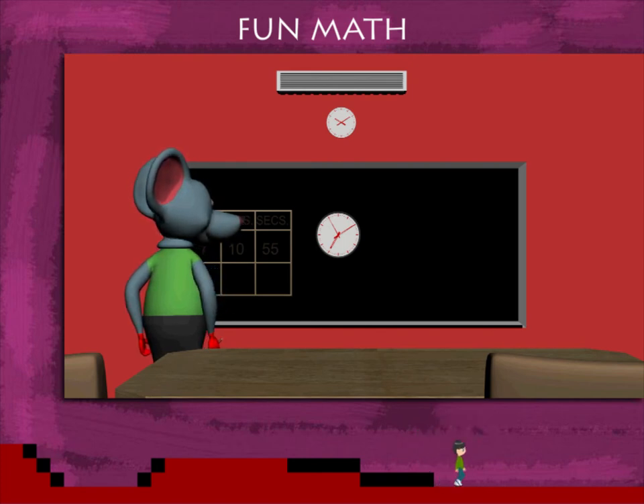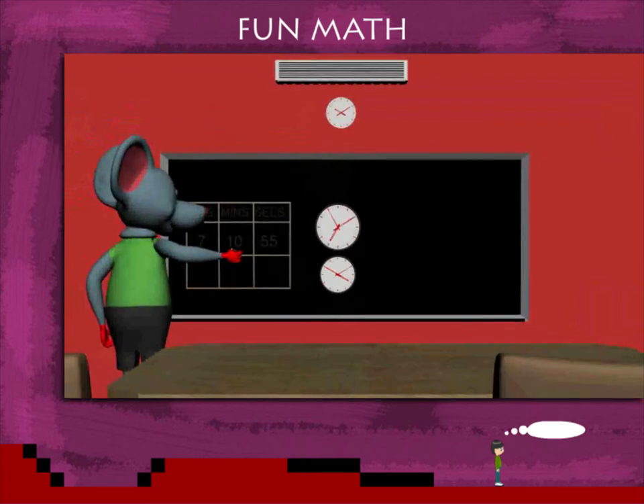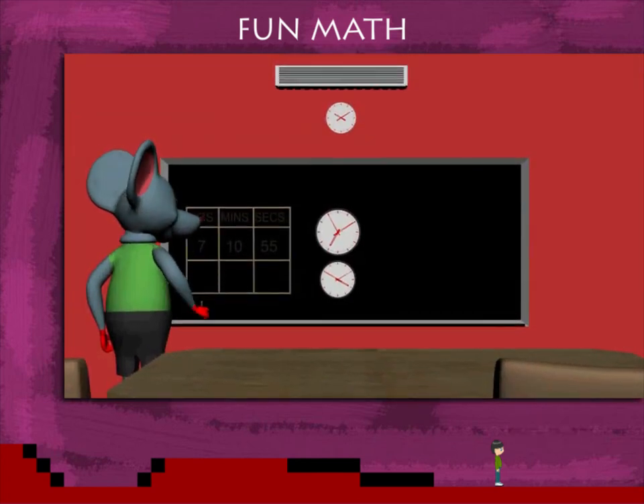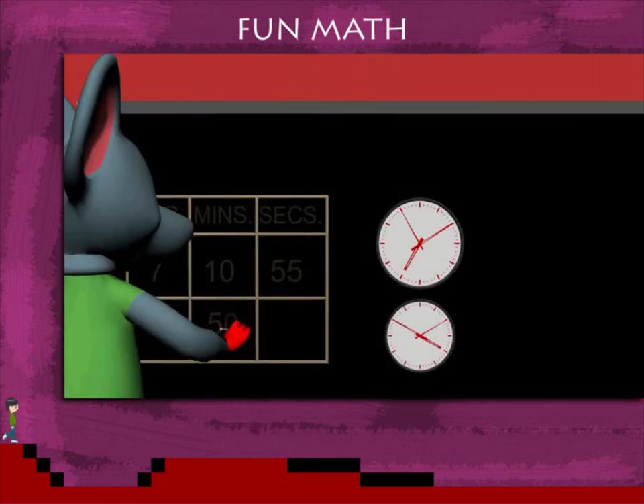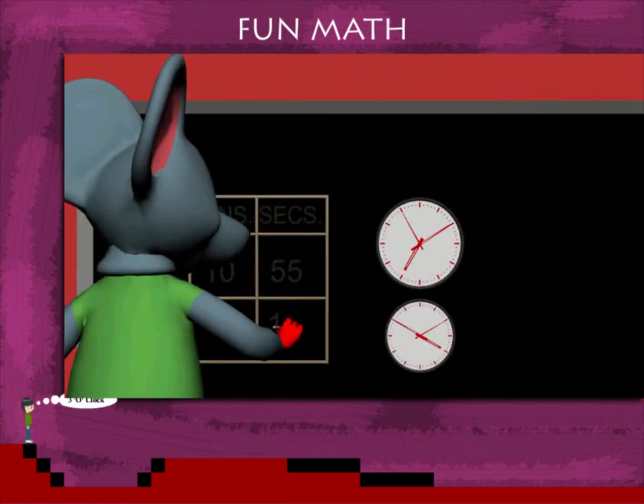The next clock shows a different time. He now writes 4 hours, 50 minutes and 10 seconds.